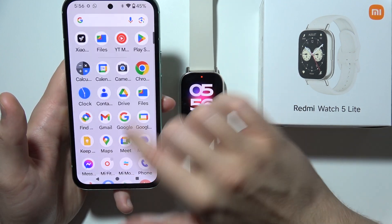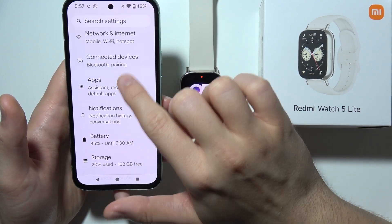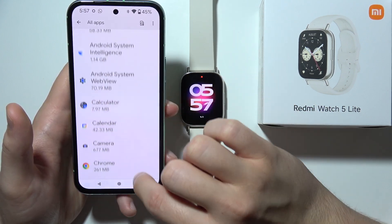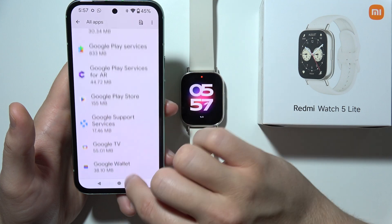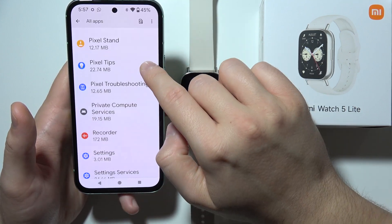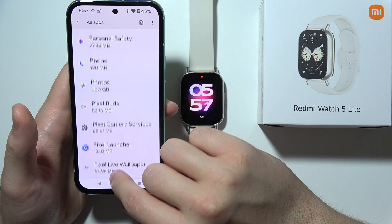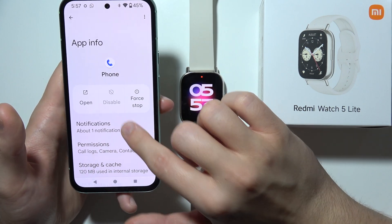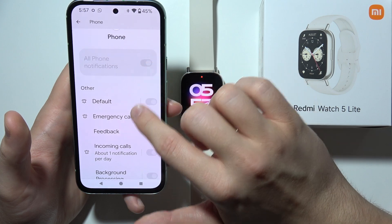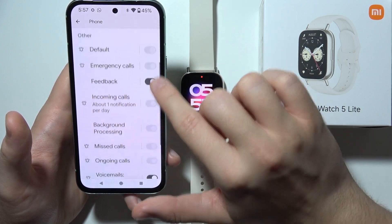Now go to the Settings on your smartphone, open Apps, go to See All Apps, and you will have to go into the Phone application, which will be located at the bottom because of alphabetical order. Tap on Notifications.